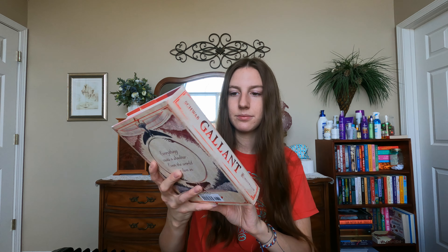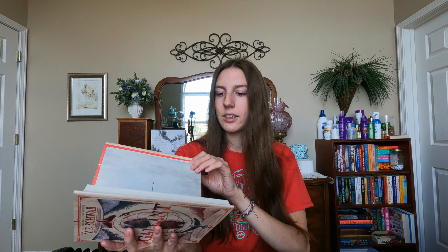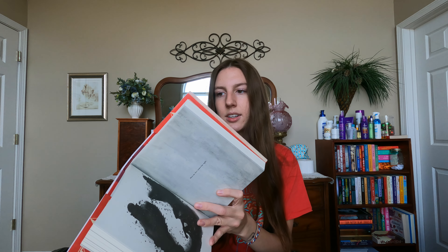Then I got — what is this — Gallant? I'm not sure how to pronounce it. Gallant, by V.E. Schwab. This is such a cute little book! There's stuff on the inside — it's sweet. It's like a little square. I feel like this would look so cute on a coffee table. I did apparently get a lot more hardbacks than I realized, but I won't be complaining about that.